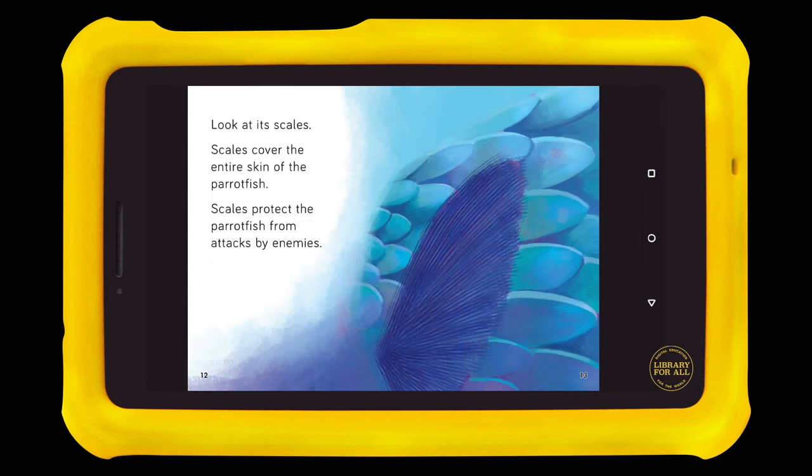Look at its scales. Scales cover the entire skin of the parrotfish. Scales protect the parrotfish from attacks by enemies.